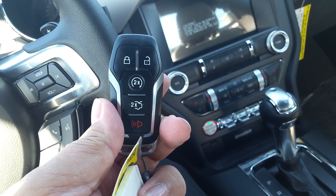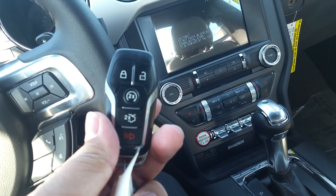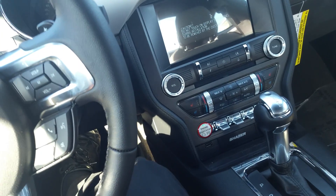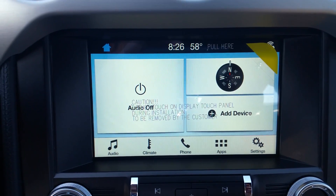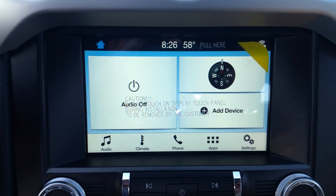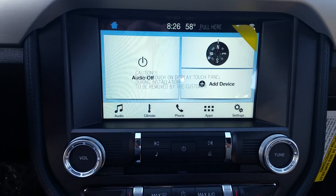Of course you can see it's automatic there in the center. Now your new keys are intelligent access, so you can see it has the trunk release, remote start, and of course locking — so just having this key in your purse and the vehicle will recognize it. With our foot on the brake, I'm going to go ahead and push the start button — SYNC 3 system.